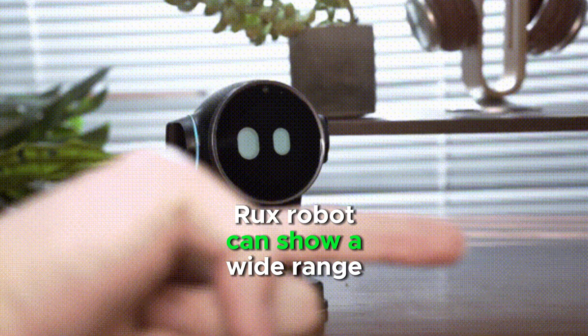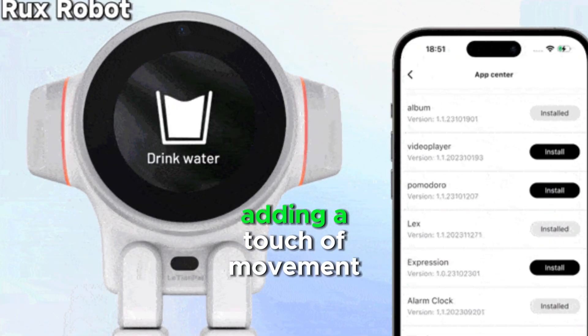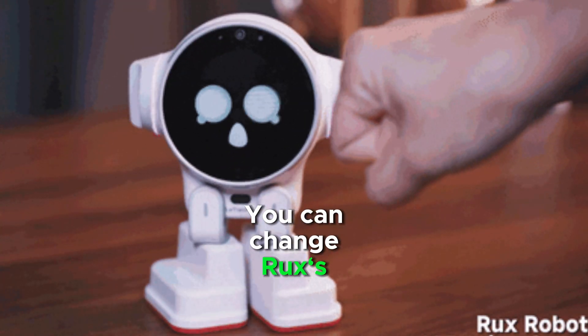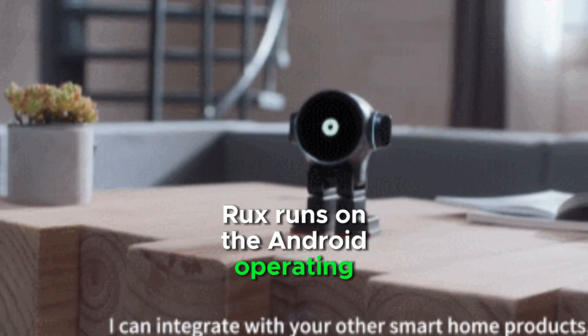Rux robot can show a wide range of emotions. It walks around your desktop, adding a touch of movement and fun to your workspace. You can change Rux's appearance to suit your preference. Rux runs on the Android operating system.